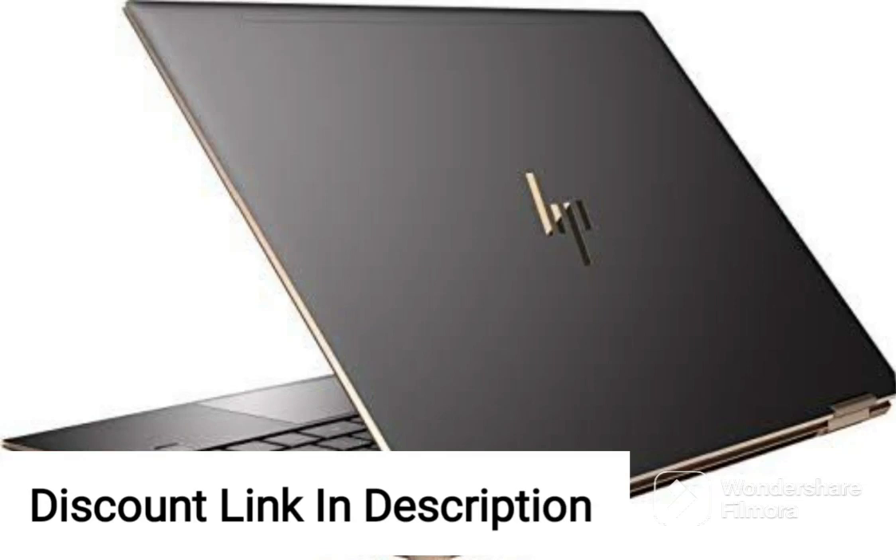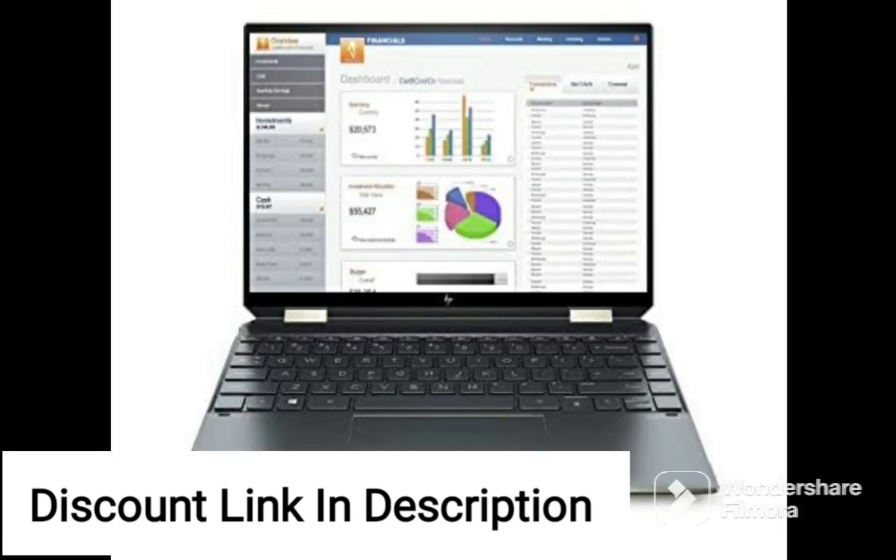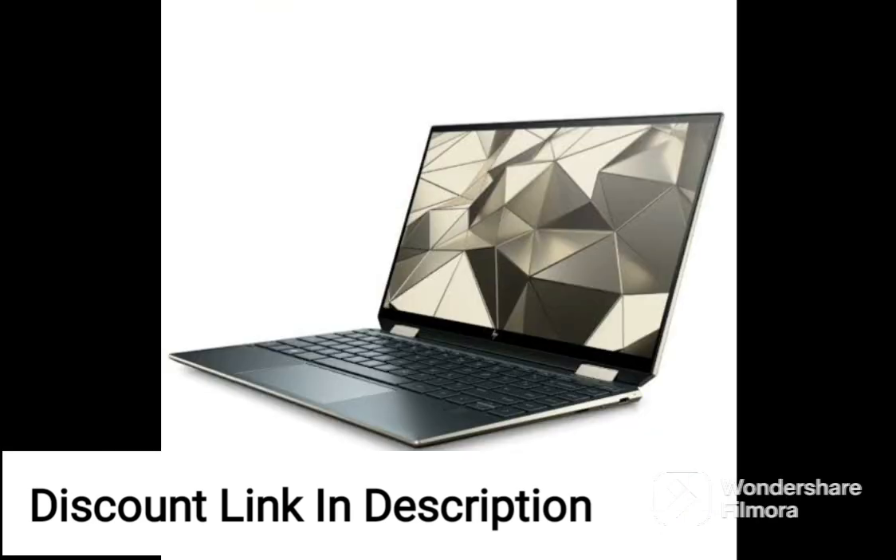The HP Victus Gaming Laptop with the latest AMD Ryzen 5-5600H processor is a powerful gaming machine that offers impressive performance. This laptop features a 16.1-inch, 40.9-centimetre Full HD display with a 144Hz refresh rate and 7ms response time, making it perfect for gamers who want a smooth and responsive gaming experience.